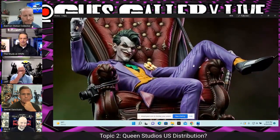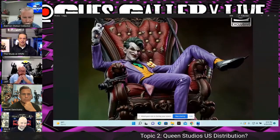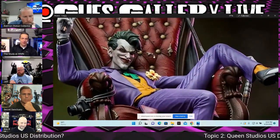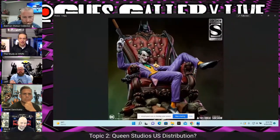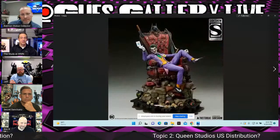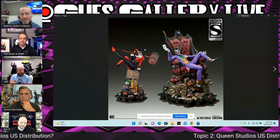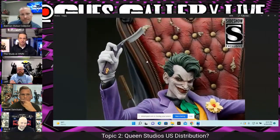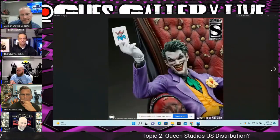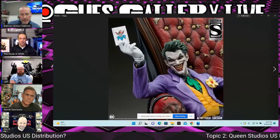Dan originally ordered it but subsequently canceled. He'd be very tempted by the quarter scale if it weren't for the George Jimenez piece — he's very interested in that one. Chris thinks the Jimenez Joker may actually match up with Batman Hush better than even the Say Cheese statue, since Jimenez draws a lot of stylistic inspiration from Jim Lee's Joker. Looking at the Batman Hush statue, that Joker sitting next to it is going to look awesome — though Hush is a giant base.